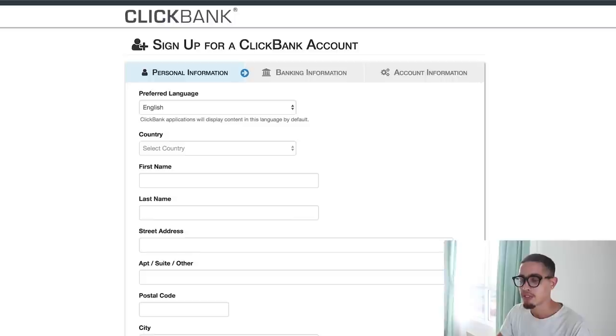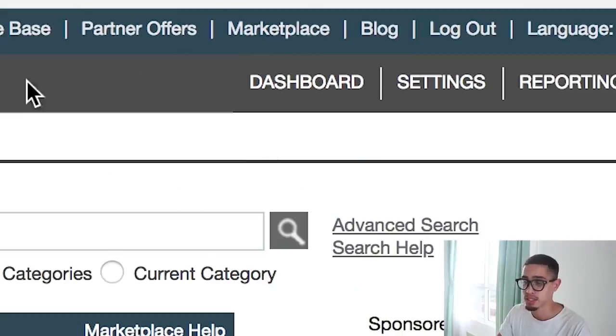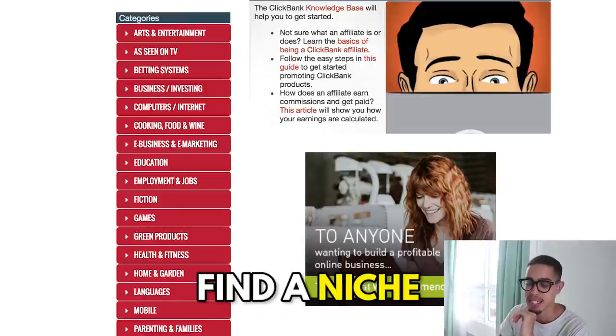Once you're in, the first thing we're going to do is go to the marketplace and look at categories — basically, find a niche. What I would highly recommend is three niches, especially if you're just beginning, to learn the fundamentals. Once you learn the fundamentals of internet marketing and ClickBank, you can invest into a niche you're actually passionate about. But first, let's figure out how to make some money. There's health, wealth, and romance — those are the evergreen niches.